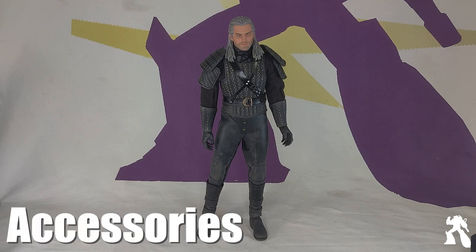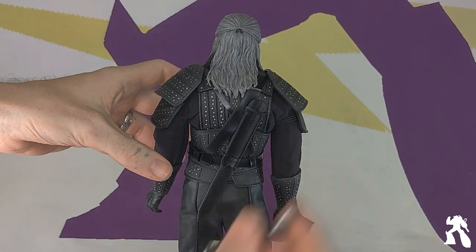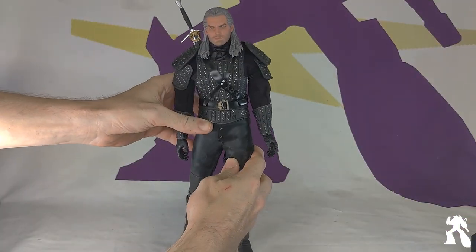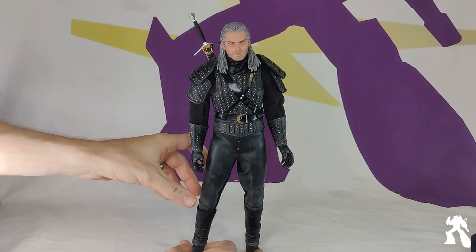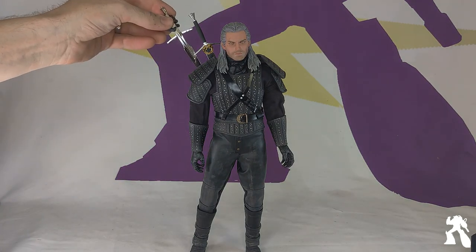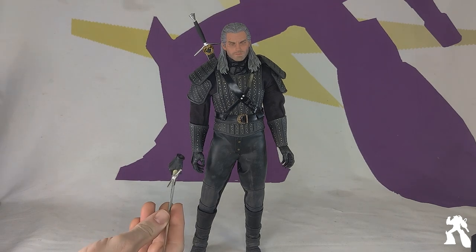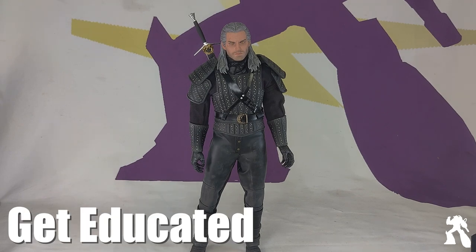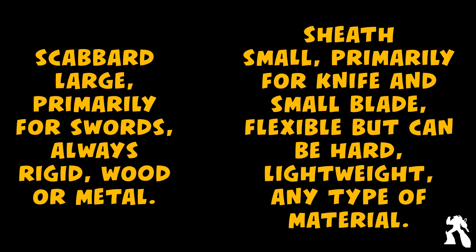Regarding accessories, there's a somewhat open scabbard on the back. All the promotional pictures showed him with one sword over the shoulder. This might be accurate to some episodes of the show, but he generally has two swords over the shoulder and there's just no room in the back for a second sword, so he'll probably be posed with a sword in hand. They also learned the difference between scabbards — which have a rigid piece of wood — and sheaths, which are more like leather.